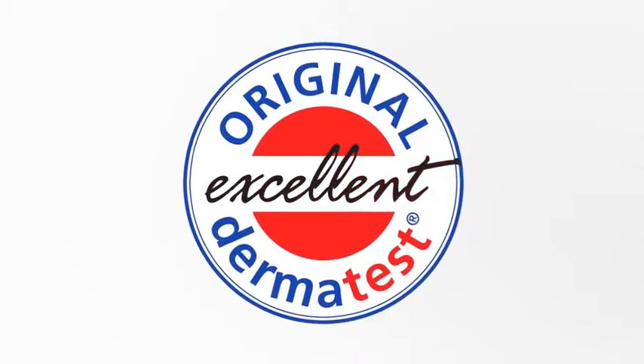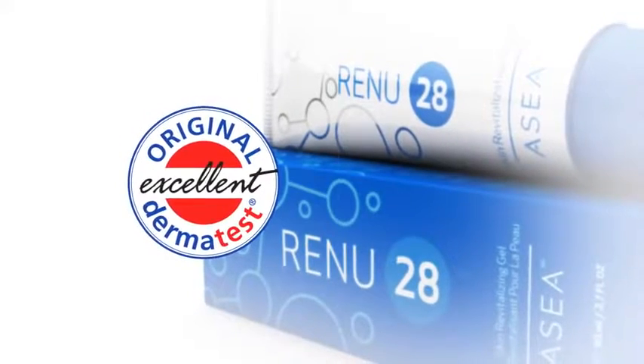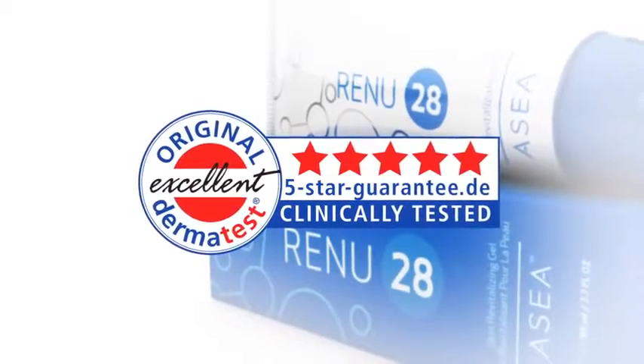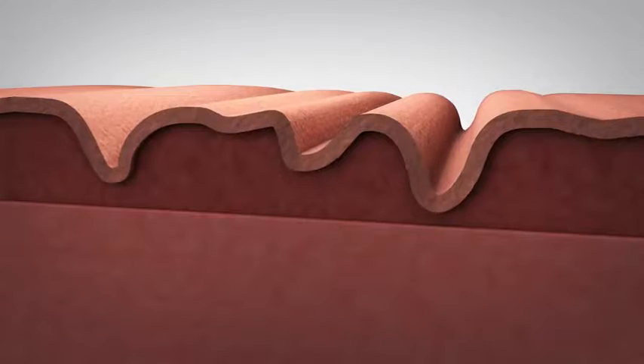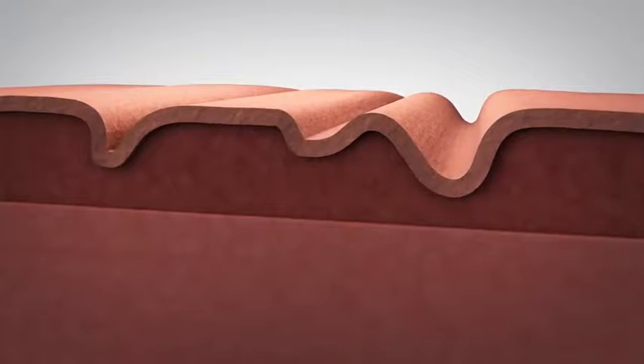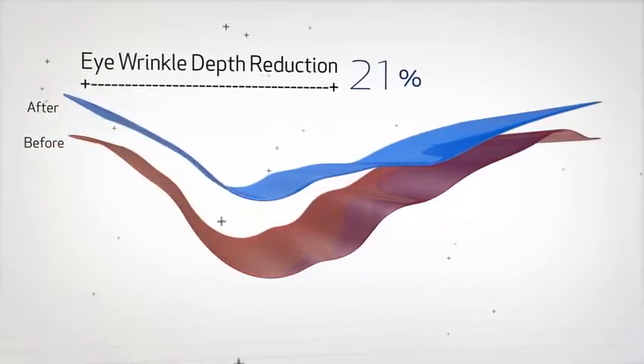Dermatest, one of the leading dermatological research institutes in the world, gave Renew28 its coveted five-star clinically tested seal. In clinical trials, 20 women used Renew28 for 28 days. In addition to standard dermatological tests, digital scans were made of their individual features, such as wrinkles and skin texture. The results were amazing — these scans showed an average decrease in eye wrinkle depth of 21% in less than one month of using Renew28.